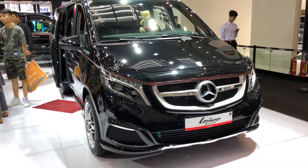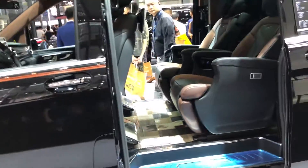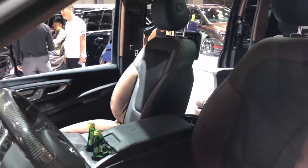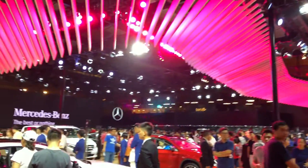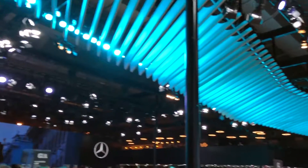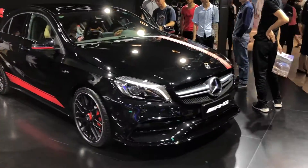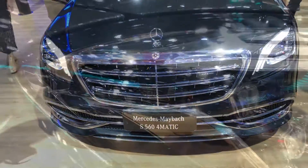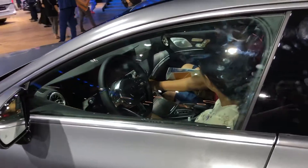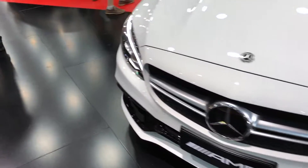You probably know AMG and Brabus, but you probably don't know Lorenzer — a company that also modifies Mercedes cars, established even before AMG and Brabus. Here is a modified V250 by this company. Walking into the Mercedes-Benz showroom, I was instantly wowed by its look — probably the best-looking showroom at today's auto show. Though packed with people, I can show you some cars on display: the new S560 Maybach, the all-new CLS Coupe Edition 1, the new AMG GT, and the better-looking C63 S.